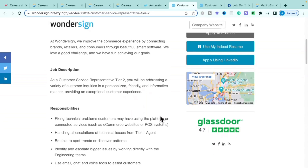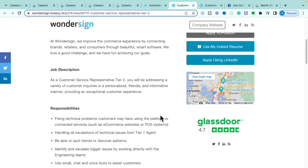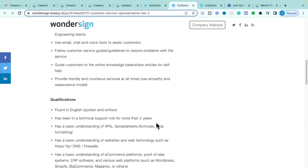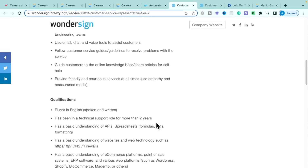In this Tier 2 role you'll address customer inquiries and solve issues, fix technical problems using Wondersign's software and point-of-service systems, handle escalations from Tier 1 agents, spot trends and patterns to be fixed, and escalate bigger issues directly to engineering teams. You'll use email, chat, and inbound voice tools, and guide customers to online knowledge-based articles for self-help.